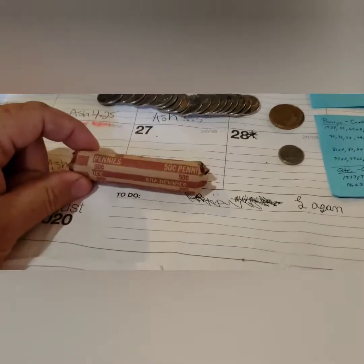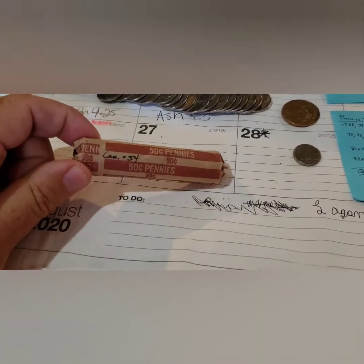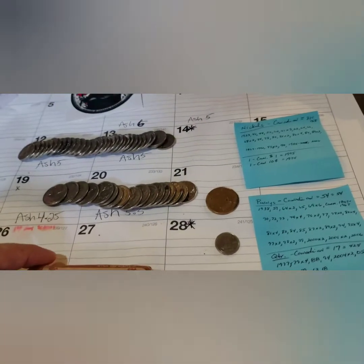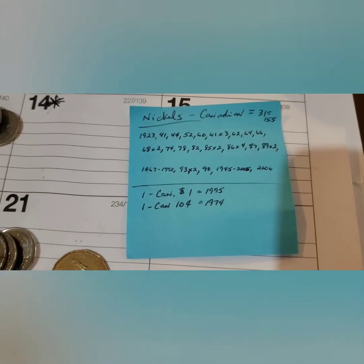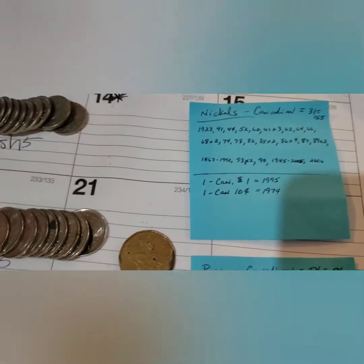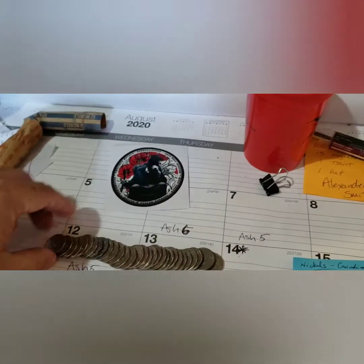I got 54 pennies — nothing too special in there, a couple to show off later. She actually broke it down for me: I got 31 nickels, and we're going to see that one here in a minute. I think it's up front — it is not up front, it must be in the back.